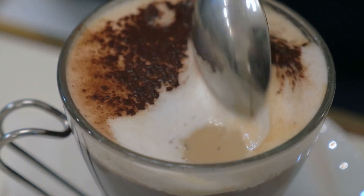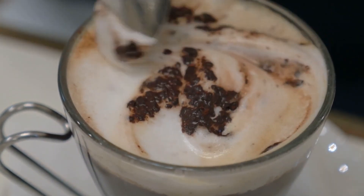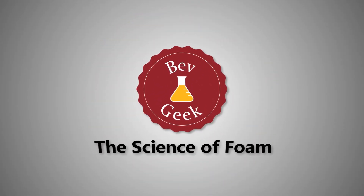But what exactly is foam? Why does it form in some beverages, but not in others? Does foam serve any purpose in these drinks? In this BevGeek video, we're going to take a closer look at the science behind foam.